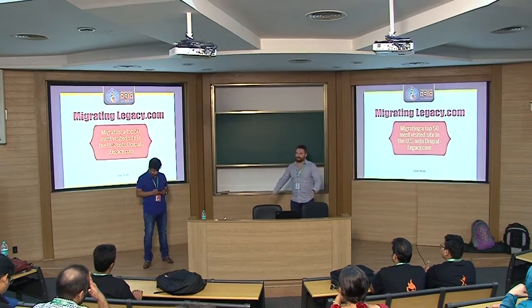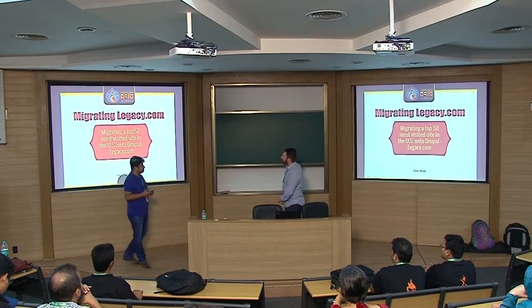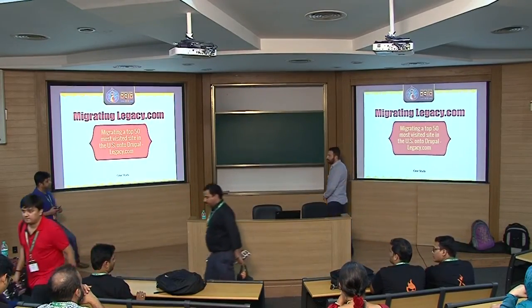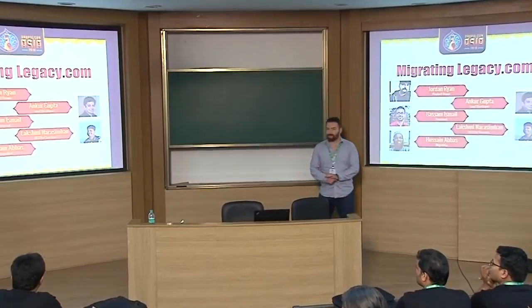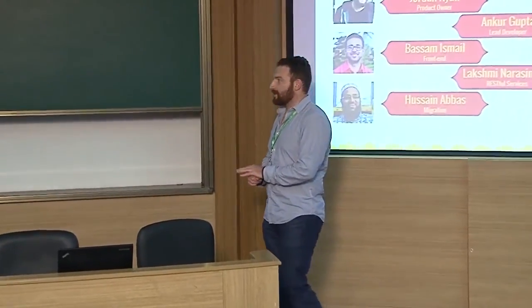Welcome to DrupalCon Asia. We're presenting today a case study on Legacy.com — migrating a top-50 most-visited website in the U.S. onto Drupal. My name is Jordan Ryan, CTO of Fast Interactive, and I was the solutions architect and product owner during the delivery of Legacy.com's migration to Drupal. And Ankur, CEO of Accelerant — Accelerant was brought in to do the implementation work for the project.